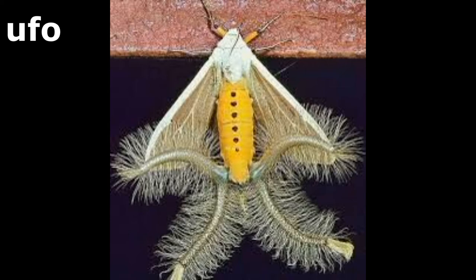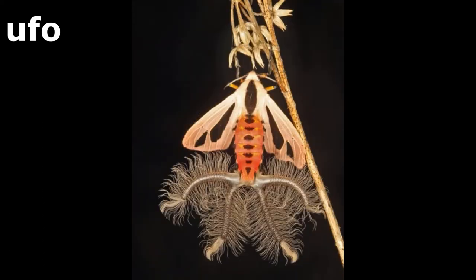Friends, this video is from Indonesia and was popular on social media some time back. It shows a moth with long pulsating tentacles coming from its backside.